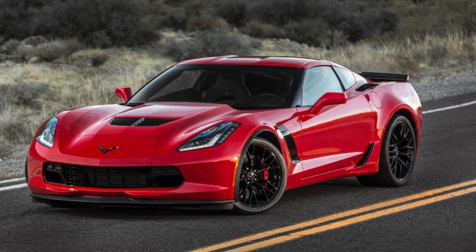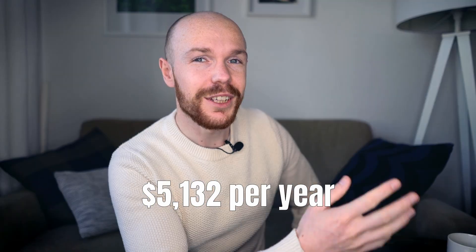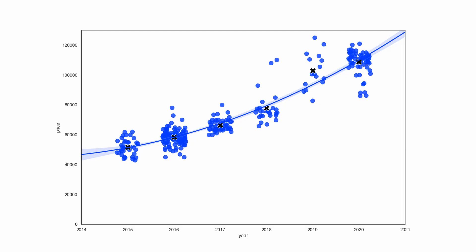This is not only extremely high in monetary terms, but also when compared to other cars. A Corvette C7 Z06, for example, depreciates on average at a rate of $5,132 per year. It is however key to keep in mind that this $12,177 per year is an average number. The slope of the depreciation curve shows that this number will be different for each model year.